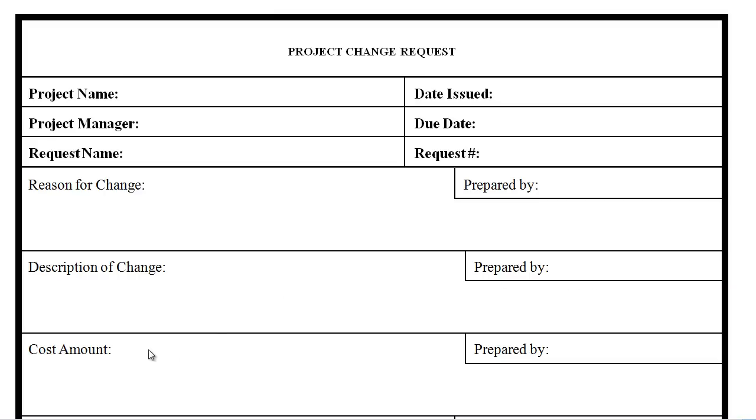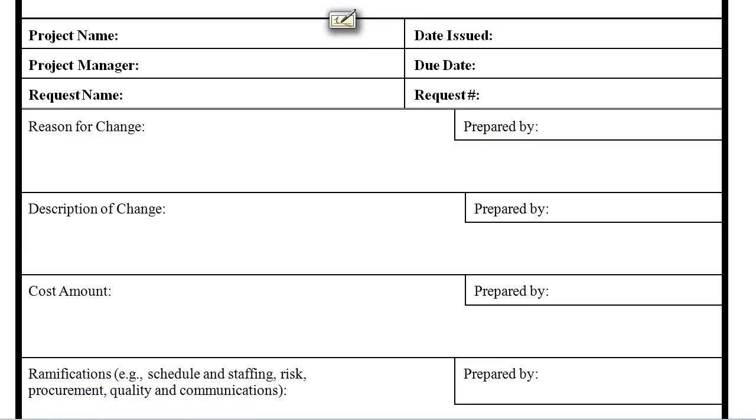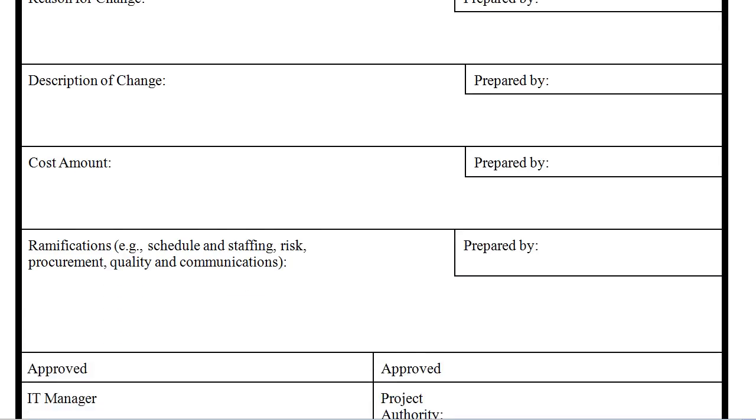Document the all-important impact that the change is going to have on the cost for the project. And document any other ramifications that the change is going to have on the project: is it going to change the schedule, the staffing, the risk, the procurement, the quality, or the communications, and who did that analysis?